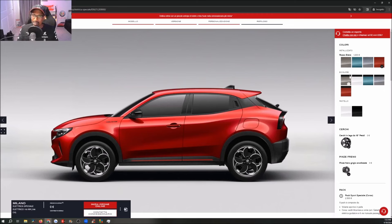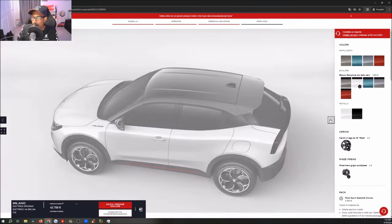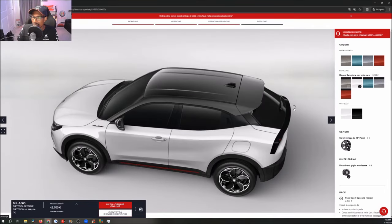'Bicolore' — that's how you say it in Italian — these are going to be our two-tone colors. 'Bianco Siviglia con Nero' is going to be a white two-tone. Let's see how that looks — it turns the roof black. Then gray two-tone. These are all 1,200 euro paint jobs for the two-tones.